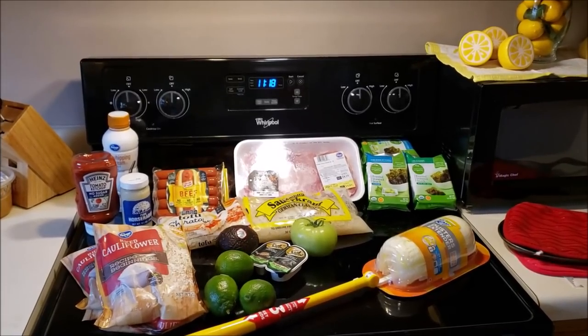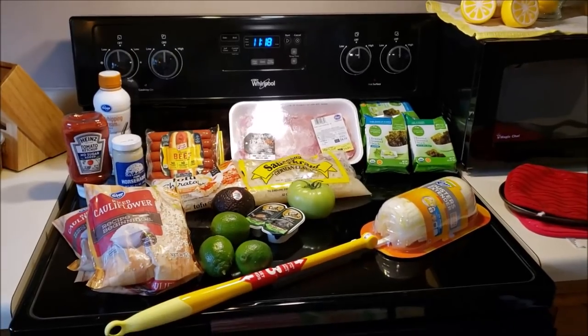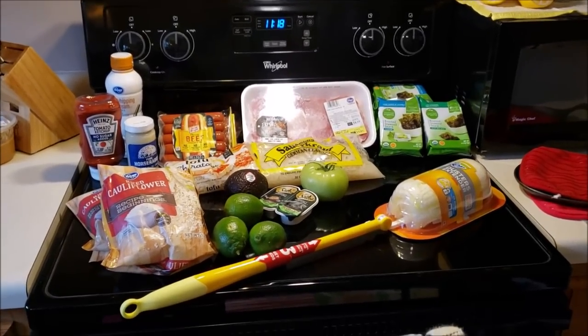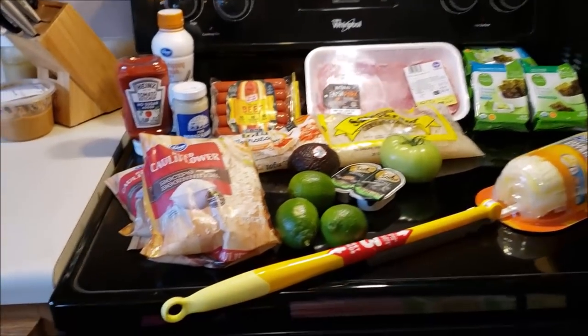Hi guys! Welcome to my crazy life. It's Lori and today I have a keto grocery haul. I went to Kroger — I needed a few things for the week so I thought I would share.